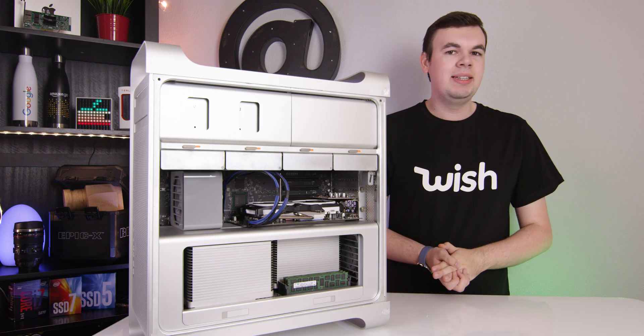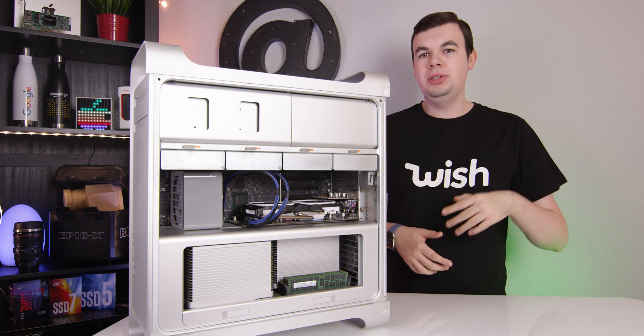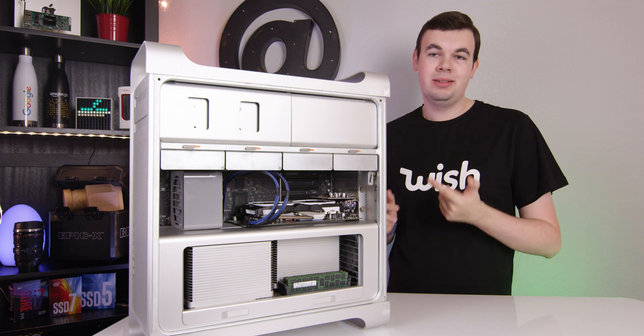How's it going everyone? This is Mark with ATTEC. In this video, I want to show you our render machine, what we use to render all of our footage, and what we've done to configure and customize this computer.